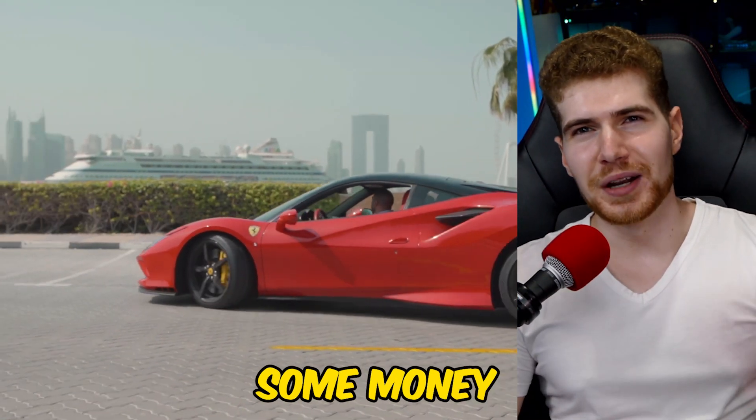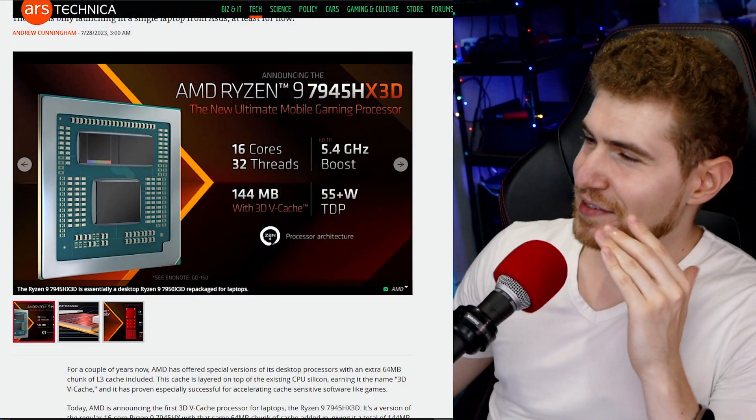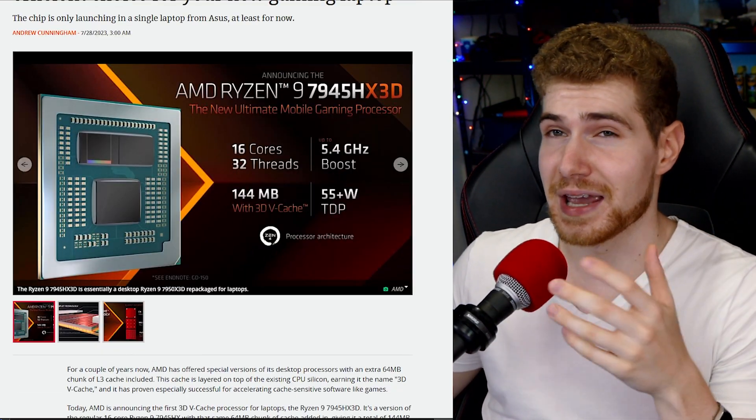It's kind of like you're trying to save some money by putting budget tires on a Ferrari — it just doesn't make sense. Welcome back to another video. This is going to be the laptop to get if you want to absolutely embarrass pretty much anyone with a high-end gaming PC.